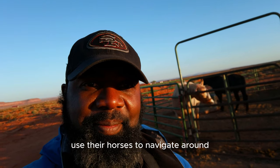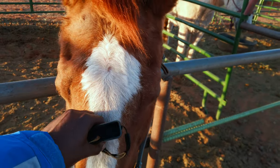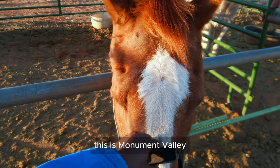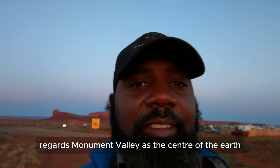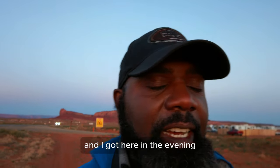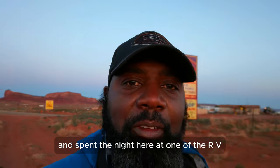You can also use horses to navigate around. That's how Monument Valley looks. The Navajo Nation regards Monument Valley as the center of the earth, so for them this is very sacred land. I got here in the evening and spent the night at one of the RV camps.